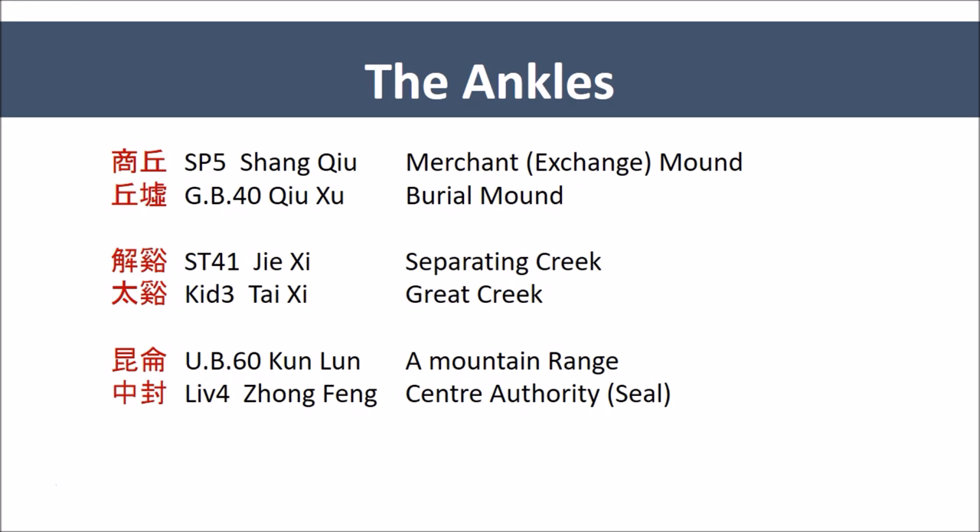Unlike the wrists, at the ankles we have a different inference. The ankles do not serve so much to bring things we manipulated in, but rather to accentuate our gait and absorb our weight. Here we see mostly creeks and mounds — a place where people stand on. The ankle points are all Jing River points, with the exception of Kidney 3, Tai Xi, which is the shu stream point. So they are still seen as places of moving inwards, except here it is moving the effect of the gait upwards, not what has been captured by the hands. At the ankles, we see two creeks — Kidney 3, Tai Xi, and Stomach 41, Jie Xi — and also two mounds, Spleen 5, Shang Qiu, and Gallbladder 40, Qiu Xu.